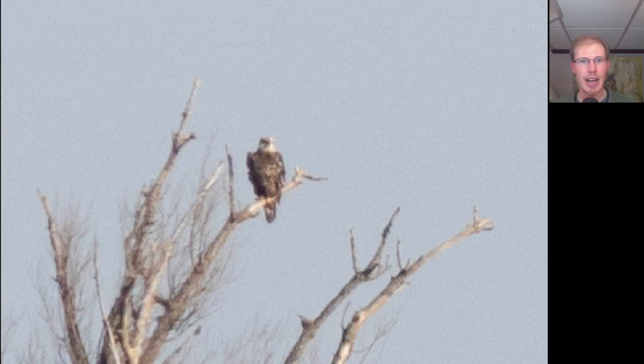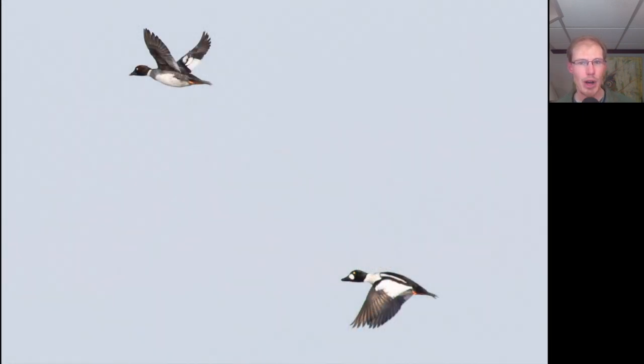The first sign of raptors for the day were a few bald eagles hanging around. Here's a bald eagle perched at the top of what we call the eagle tree — a tree out in front of the Hawk Watch where the eagles like to perch. Here we have two common goldeneyes. Notice the male in the bottom right has a big white circle on the face that's really distinctive, and also notice how much white they have on the upper wing.